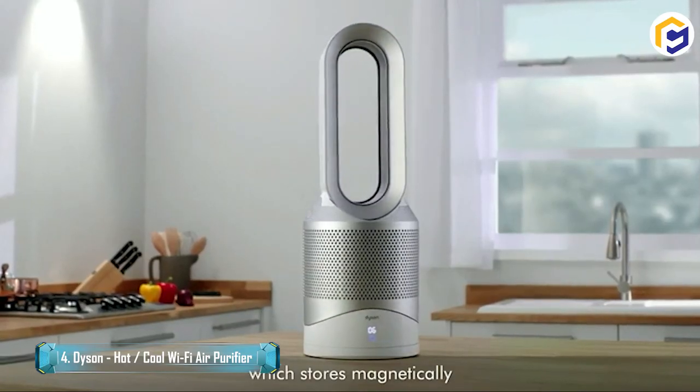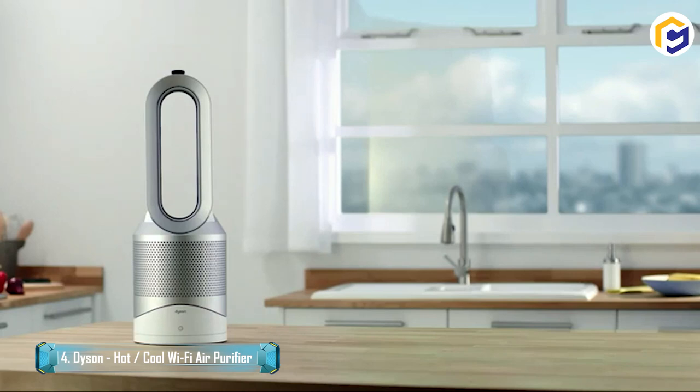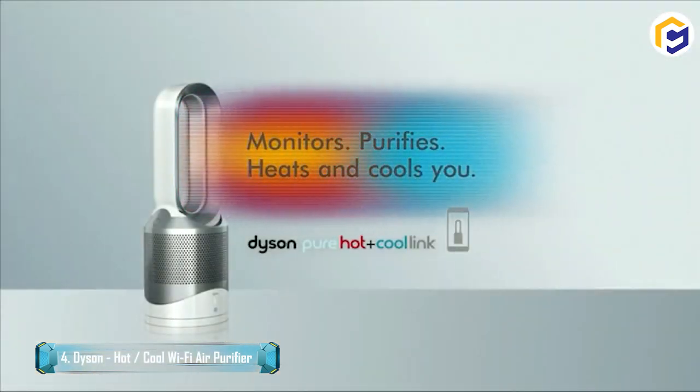Regardless of whether warming or cooling, Jet Focus Control allows you to choose individual mode for a focused stream of air, or diffused mode for wide projection.